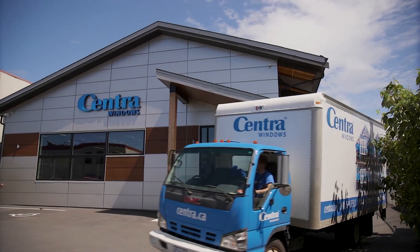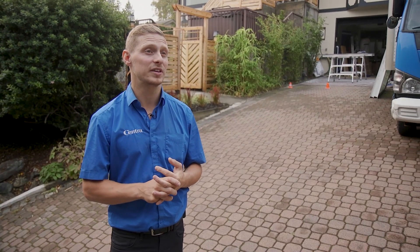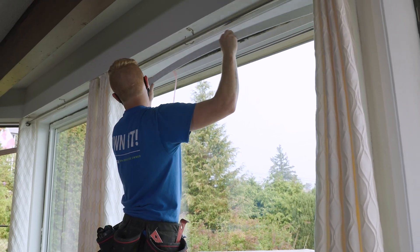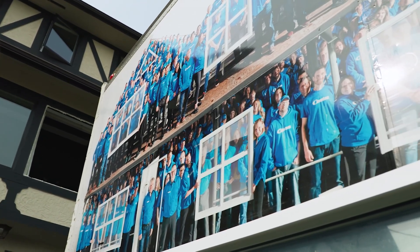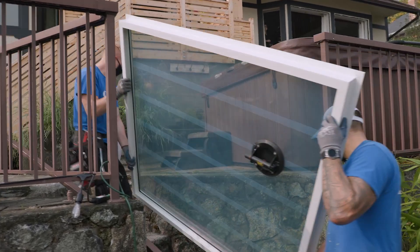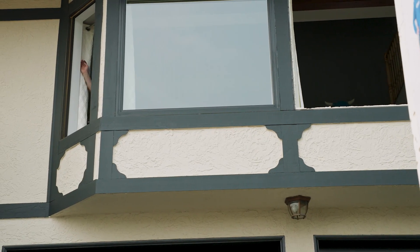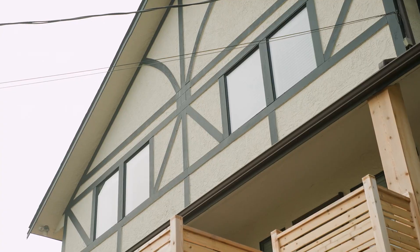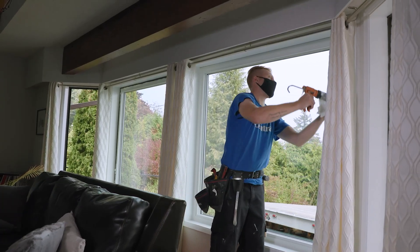How can people help support local business? It's really important right now to vote with their dollars and keep them local. What's cool about Centra is we're BC's only vertically integrated window installation company that's also all employee-owned. We take care of manufacturing the windows, installing the windows, and servicing the windows all in-house, and every dollar stays within your communities and goes right back to the BC economy. We're replacing all the windows in this home — they had 1980s original brown aluminum windows. This is an example of our renovation-style retrofit insert windows where we remove the glass from the aluminum frames and the new black windows fit inside. We can replace all the windows without disturbing the intricate Tudor boards.